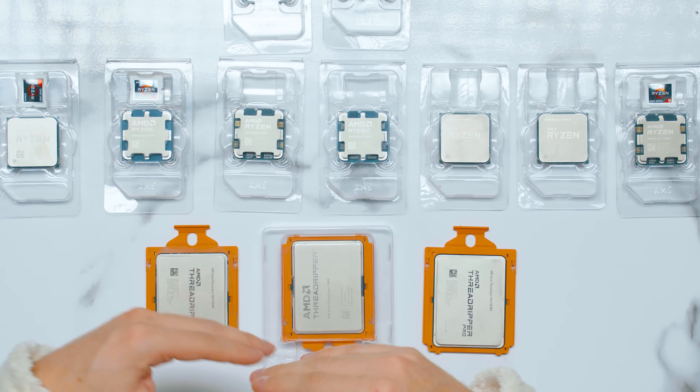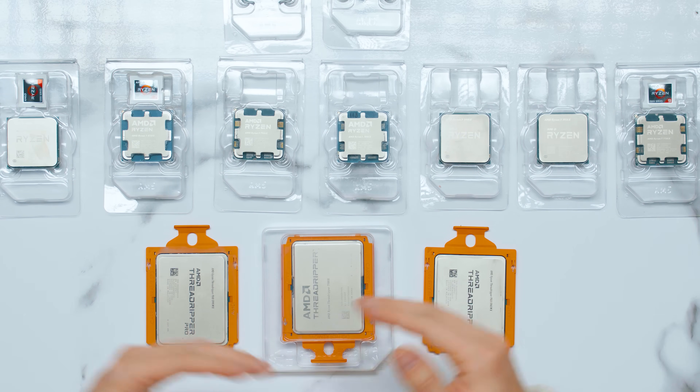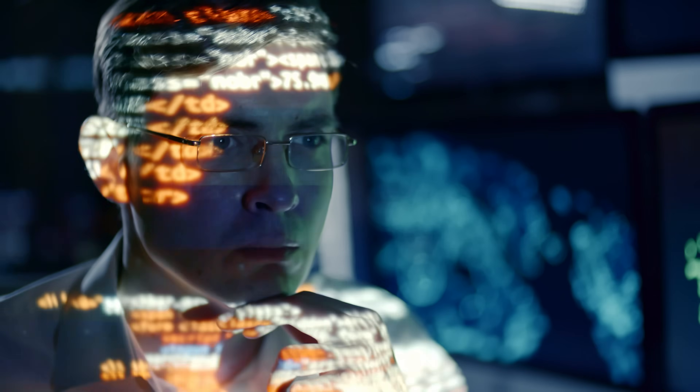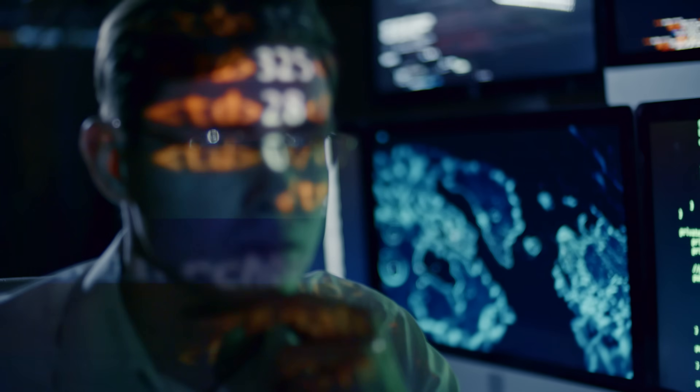AMD, if you're reviewing this video, maybe you can work out a deal where I review the 7995WX, because we've checked out the 64-core 7980X and people are asking for the 96-core — check the comments. Another physical hardware difference: on AM5, Ryzen PRO CPUs are locked — no overclocking, typically 65W TDP. In the Threadripper PRO 7000 lineup, they're actually unlocked, so you can overclock that 96-core CPU if you wanted to — which is rather mental.